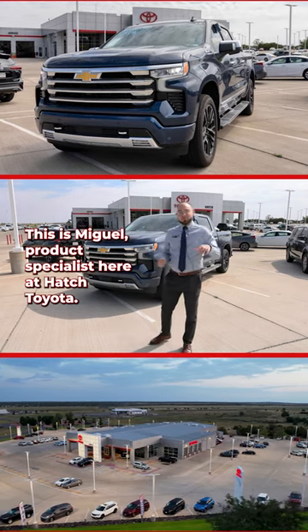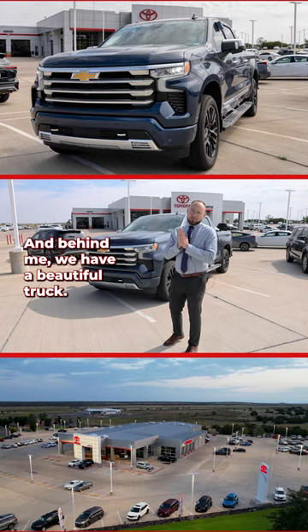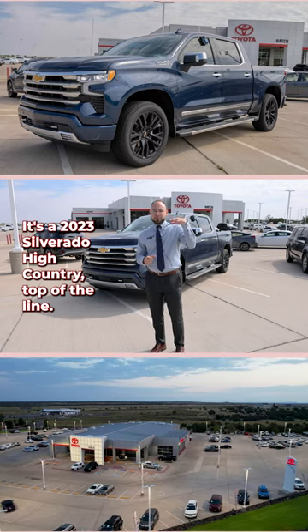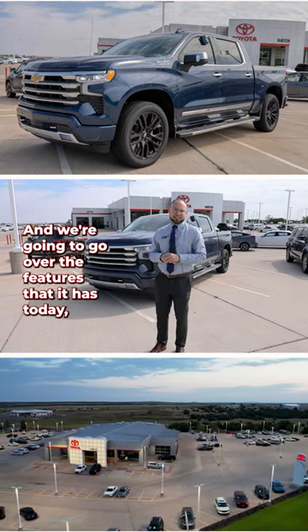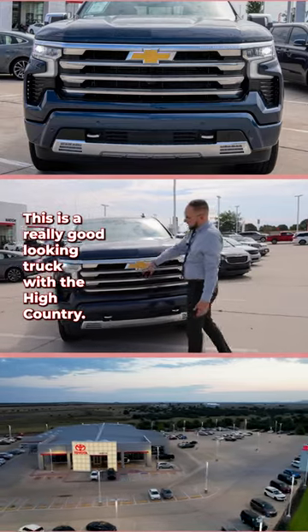What's happening guys, this is Miguel Sarmiento, product specialist here at Hatch Toyota, and behind me we have a beautiful truck — it's a 2023 Silverado High Country, top of the line. We're going to go over the features it has today. Starting right up front here, this is a really good looking truck with the High Country.